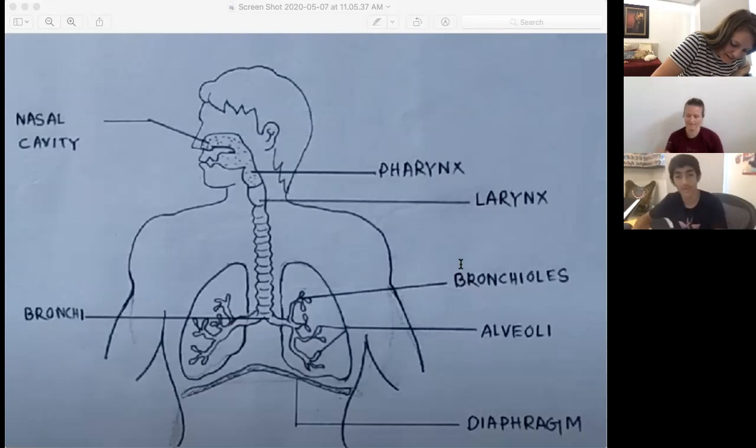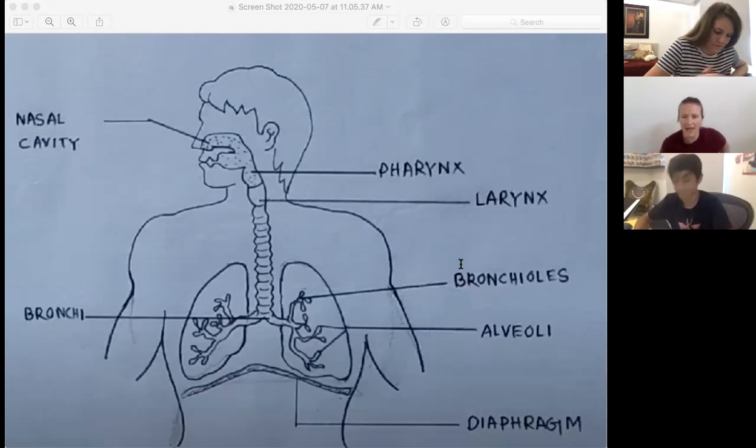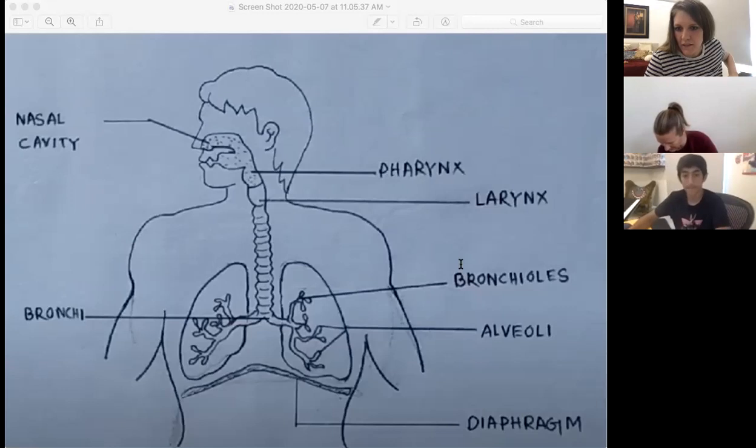What was that tube called? Trachea. And it is spelled T-R-A-C-H-E-A. Does everybody kind of have that going?